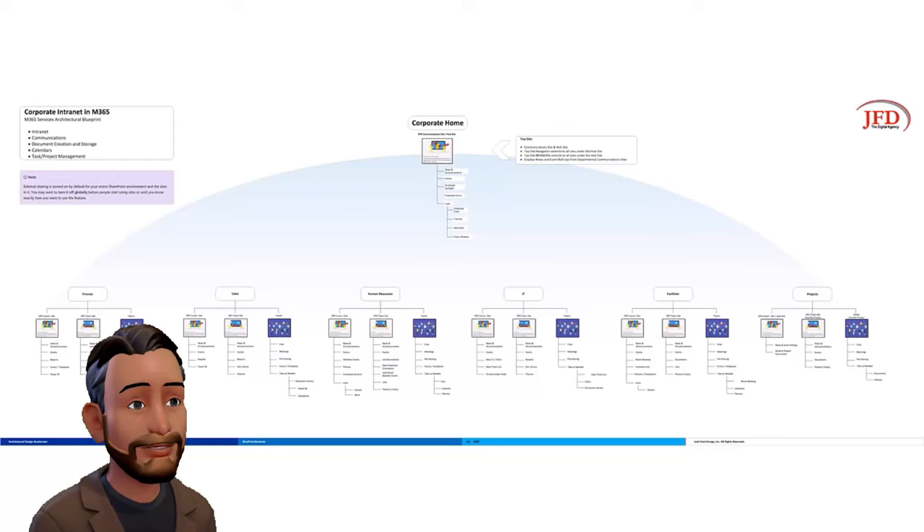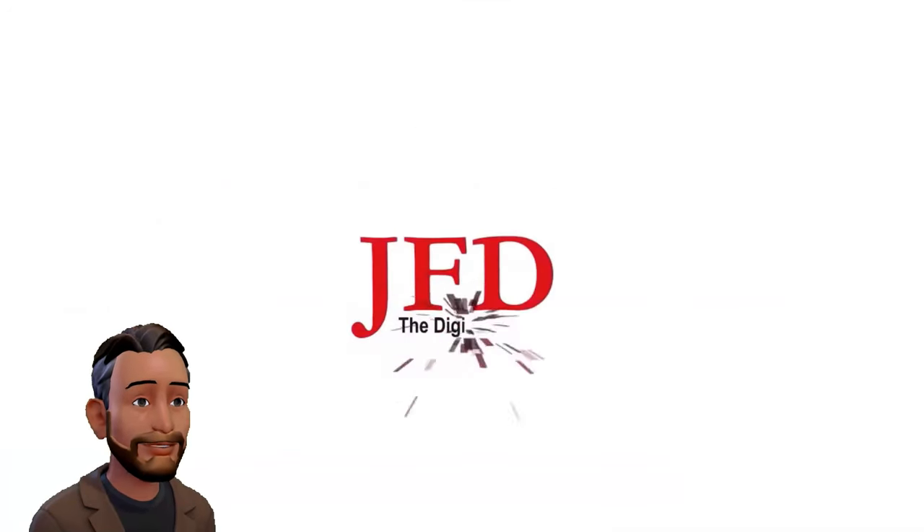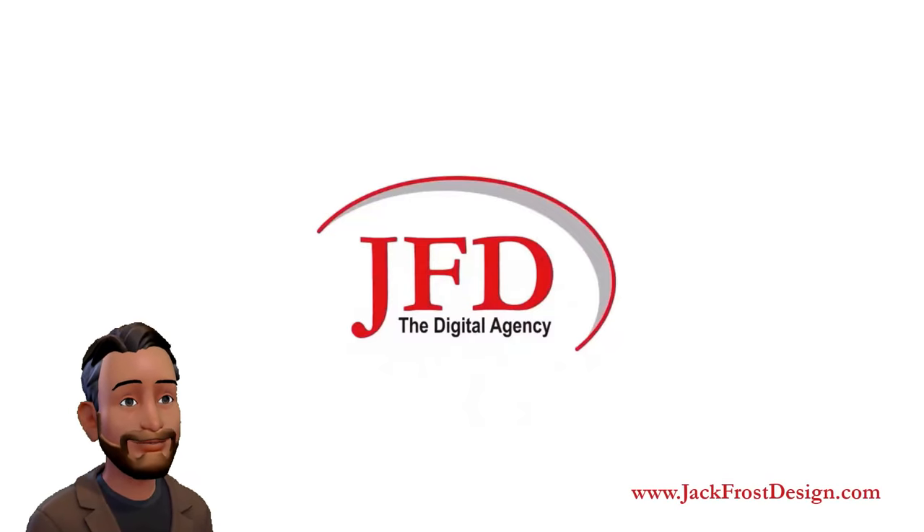Obviously, this is a very dynamic situation and is likely to change at a moment's notice. If you find that this information is no longer accurate, please leave a comment below so that we can update the video, or attend one of our webinars and let us know in person. Thanks for watching.